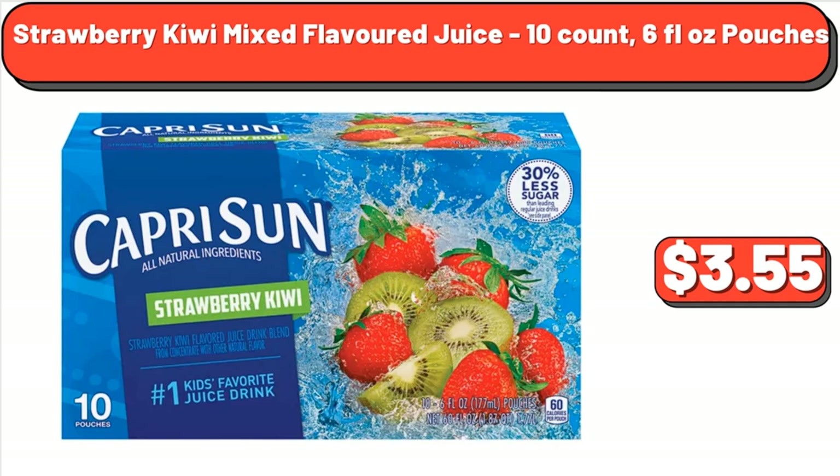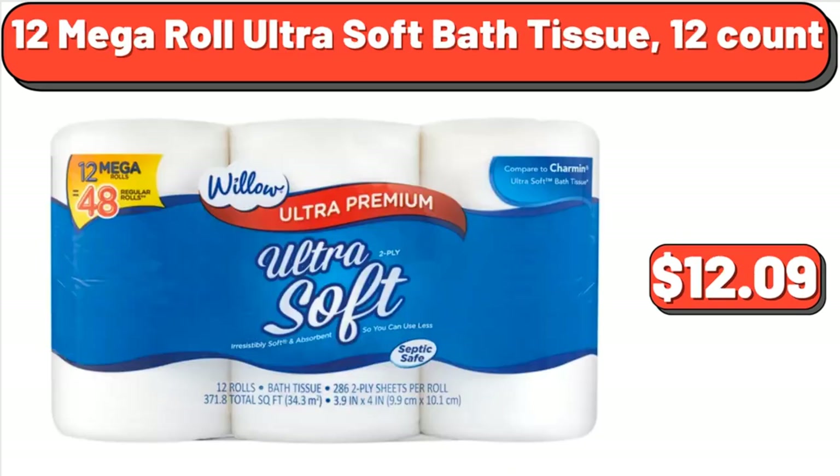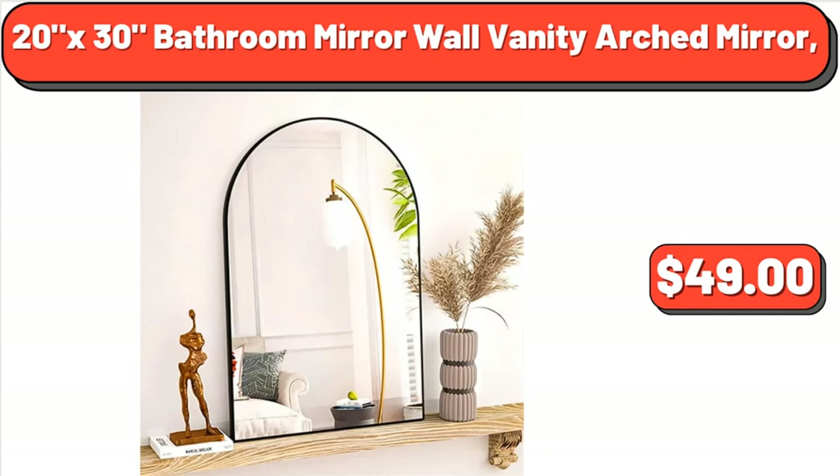Strawberry Kiwi Mixed Flavored Juice, 10 Count, 6 Fluid Ounce Pouches, $3.55. Upper Arm Digital Blood Pressure Monitor, 1 Count, $24.99. 12 Mega Roll Ultra Soft Bath Tissue, 12 Count, $12.09. 20 x 30 Bathroom Mirror Wall Vanity Arched Mirror, $49.